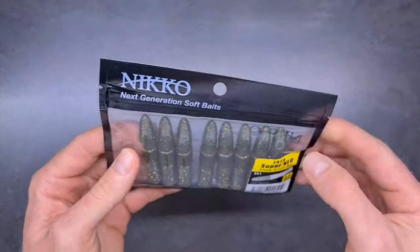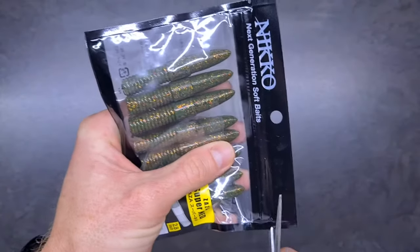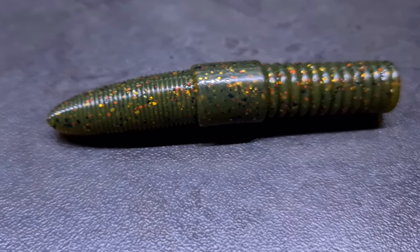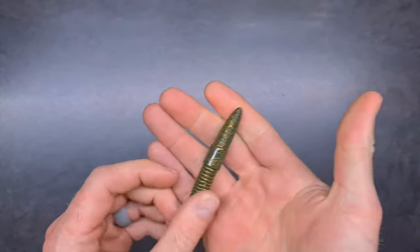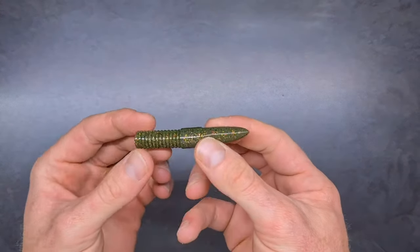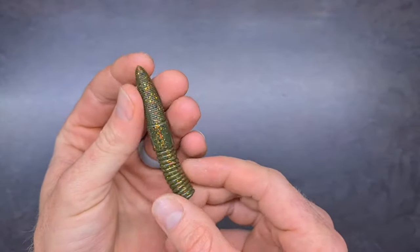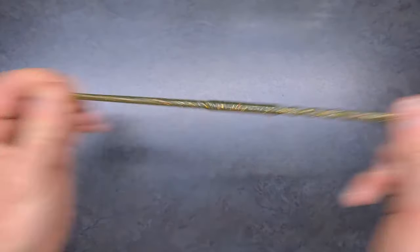The fourth lure is called the Super Ned. They come sealed and you actually have to use scissors to open them. This is another cool finesse, mainly winter bait. The Fusion color is an all-round color — it's a green pumpkin with some gold, red, and black flake. You can see how it'll work perfectly on a Ned head — it's a Ned style bait.